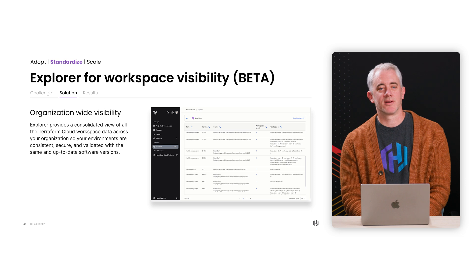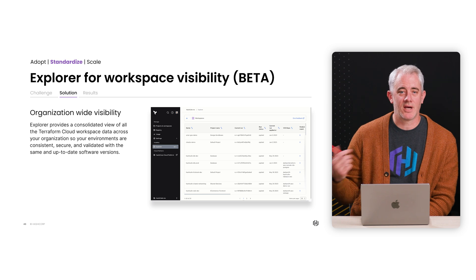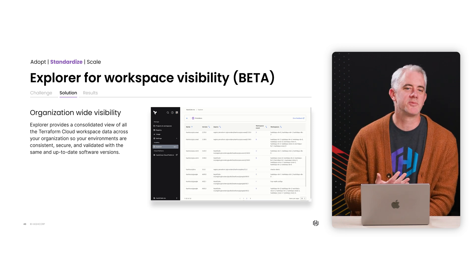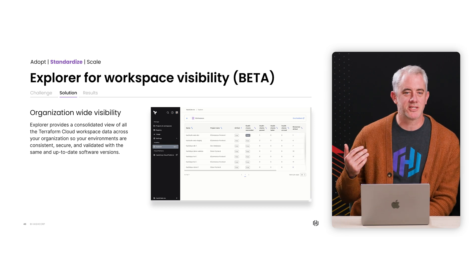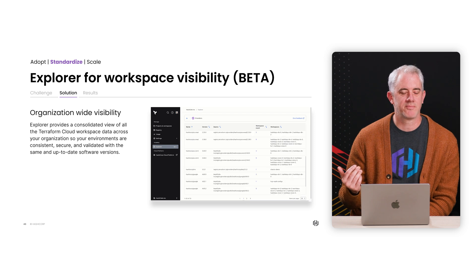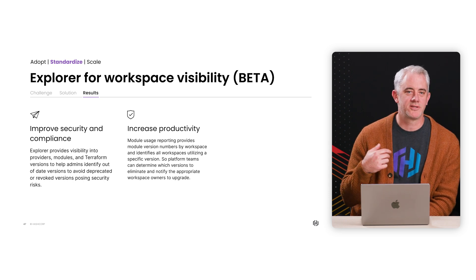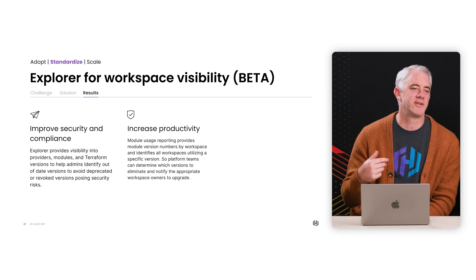That's exactly what we set out to accomplish. There are some huge benefits that come with Explorer. With a consolidated view of all your Terraform cloud workspace data across your organization, your environments are more consistent, secure, and validated with up-to-date versions. A lot of our customers are very excited about this because they can track Terraform versions in their organization instead of working through different teams to pull the data manually or having to build their own systems. We've also improved security and compliance by giving admins the tools to expose old versions and identify workspace health problems at scale using continuous validation and drift detection.